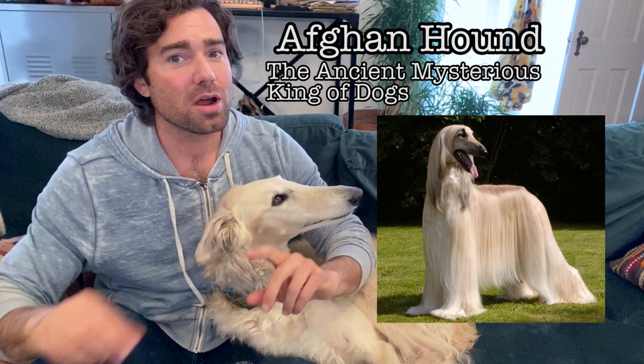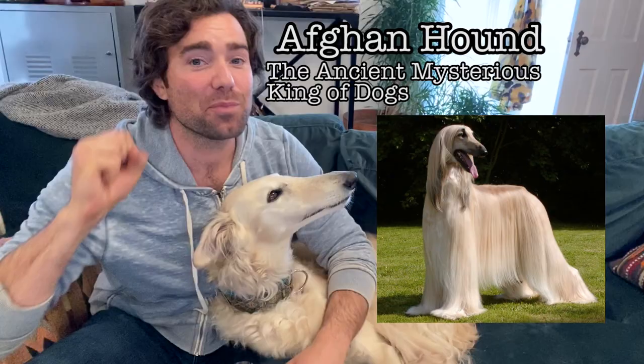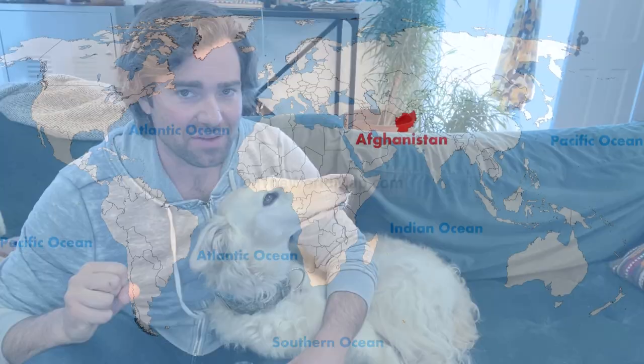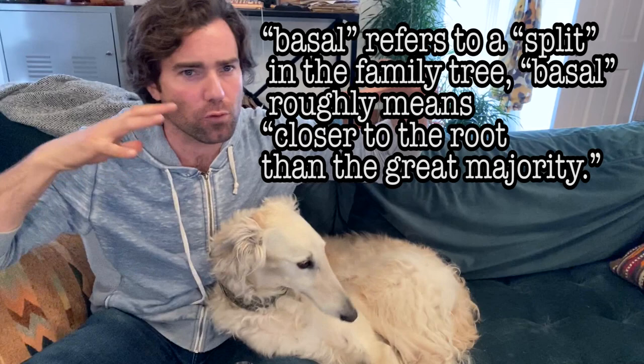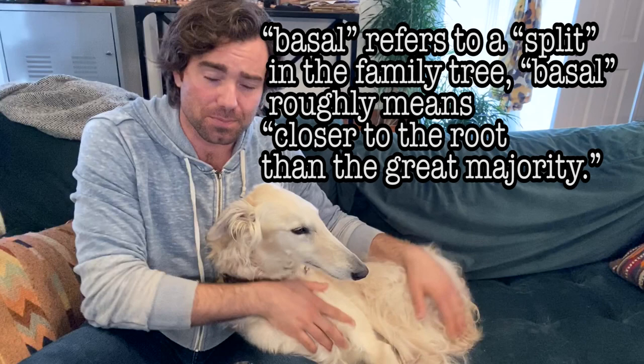Originally, there are even cave paintings from Afghanistan of these dogs. They did a genetic test and think they've been around for thousands of years. They also know that they are a basal breed — meaning one of the 14 or so originating breeds that predate all the modern breeds, including borzois. So it's really crazy.